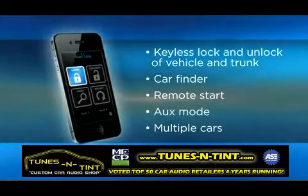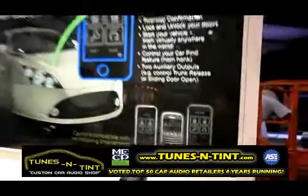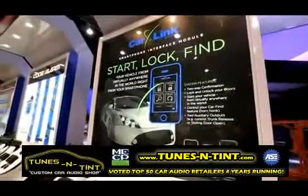It's $249 to add to any AudioVox remote start, or any remote start essentially, and any smartphone. It's a great marriage of technologies to bring the remote start and smartphone technologies together.